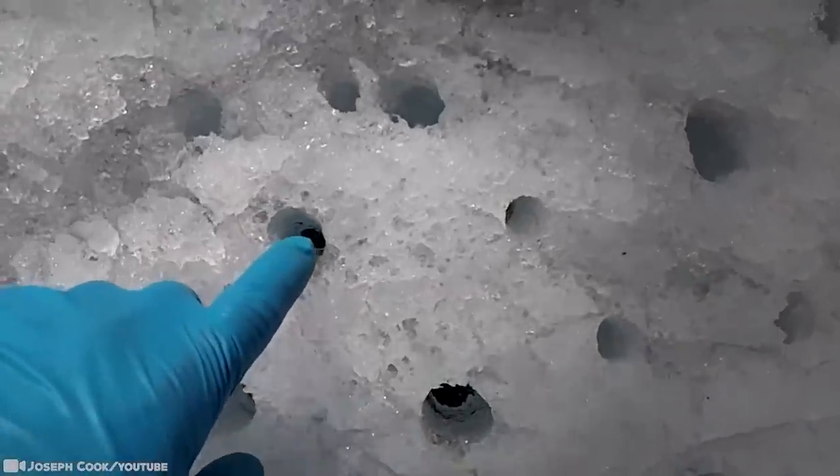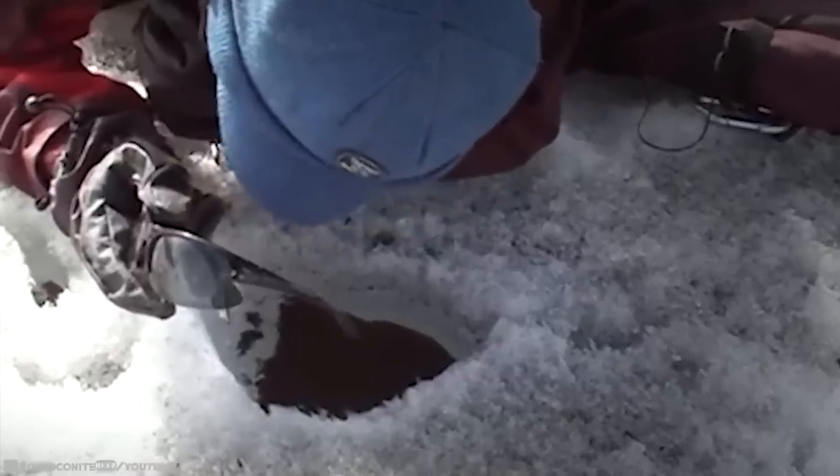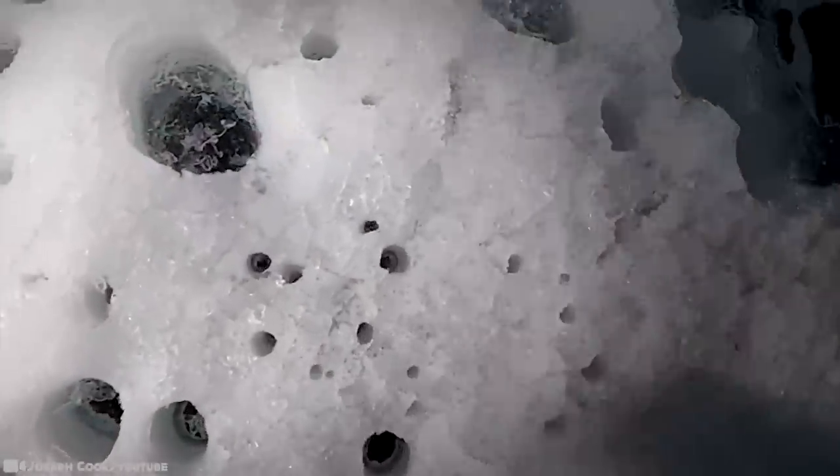Cryoconite may also contain dust from faraway continental deserts or farmland, particles from volcanic eruptions, or power plant emissions. These dark materials absorb heat from sunlight and cause the ice beneath them to melt, forming long cylindrical holes. As the cryoconite sinks, it creates a black layer at the bottom while continuing to melt deep down into the ice. During summer, these holes frequently contain water and thus provide a niche for cold-adapted microorganisms and tiny animals to thrive.